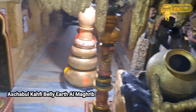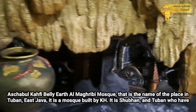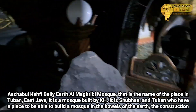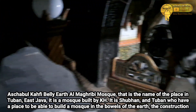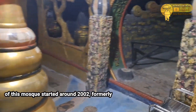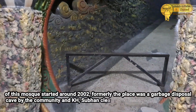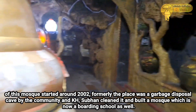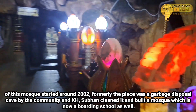Masjid Ashabul Hafi Perut Bumi Al-Maghribi, itulah nama tempatnya di Tuban, Jawa Timur. Merupakan masjid yang dibangun oleh Kiai Subhan, dan Tubanlah yang memiliki tempat untuk bisa mendirikan masjid di dalam perut bumi. Awal pembangunan masjid ini dimulai dari sekitar tahun 2002. Dahulunya tempat ini merupakan goa pembuangan sampah, dan oleh masyarakat serta Kiai Haji Subhan dibersihkan dan dibangun menjadi masjid yang kini dijadikan pondok pesantren juga.